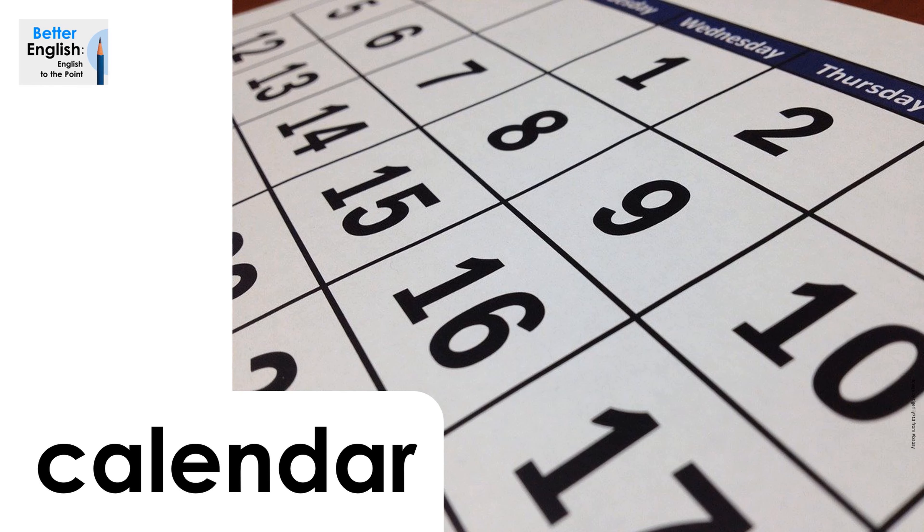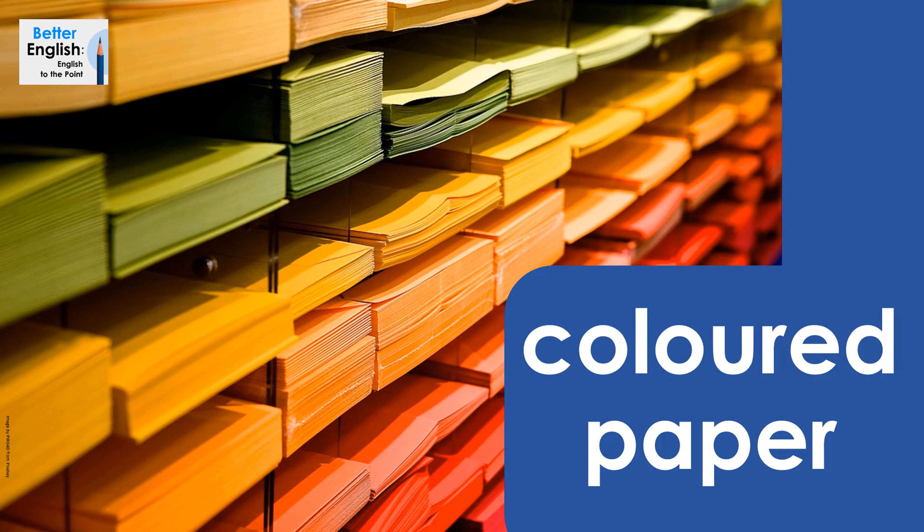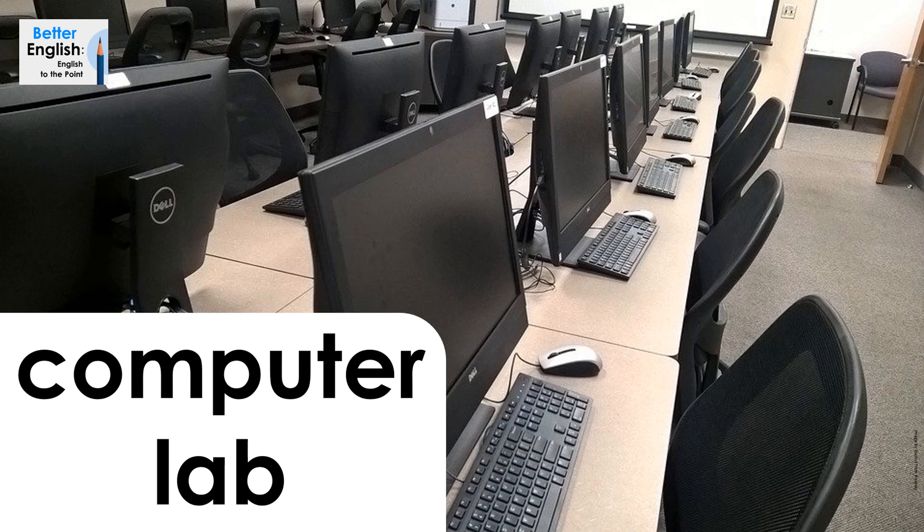Calendar. Calendar. Colored paper. Colored paper. Computer lab. Computer lab.